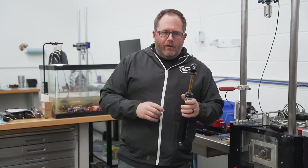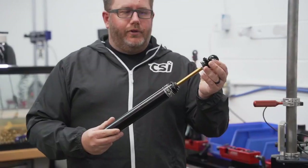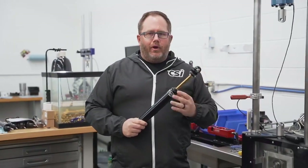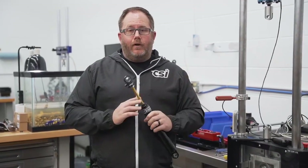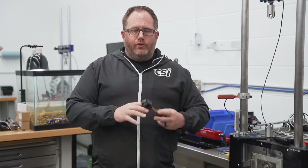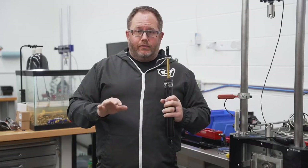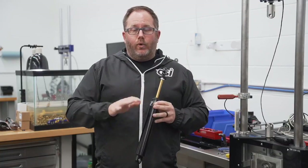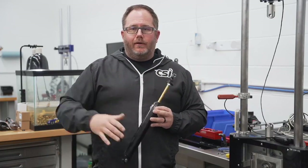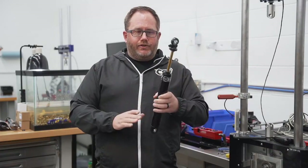A shock absorber, or a damper as it's called in European racing circles, its primary function is to control both the sprung and unsprung masses of the car, and it does that by the valving that's in the shock. The shock is often referred to as a timing device — it's controlling acceleration, deceleration, and roll, how quickly the car rolls, and at what point in the corner that it rolls. That's the primary function of a shock.